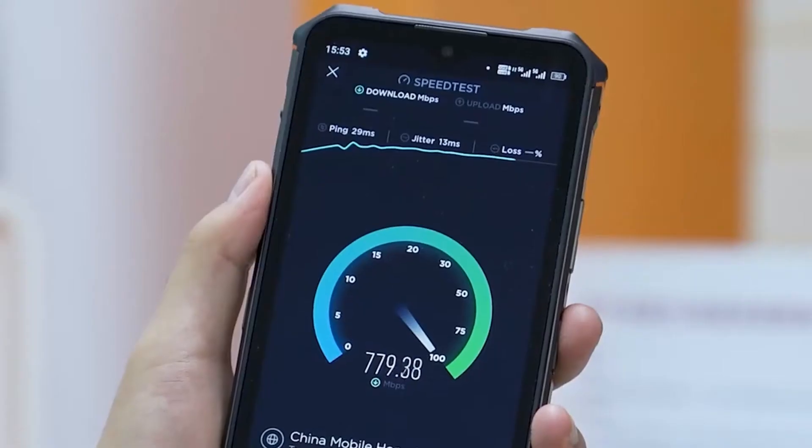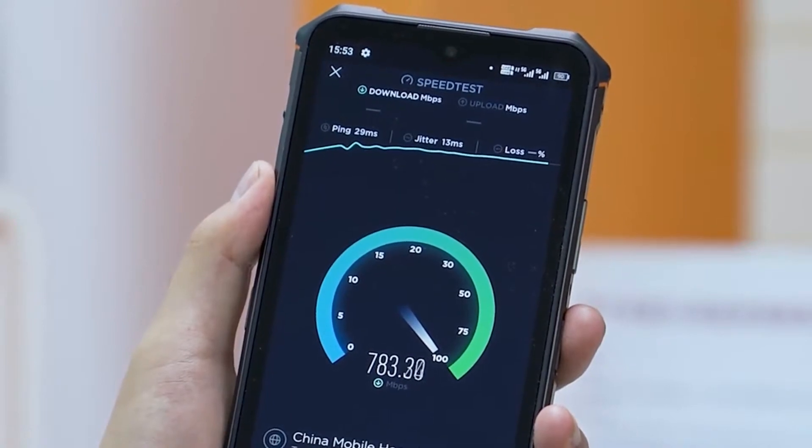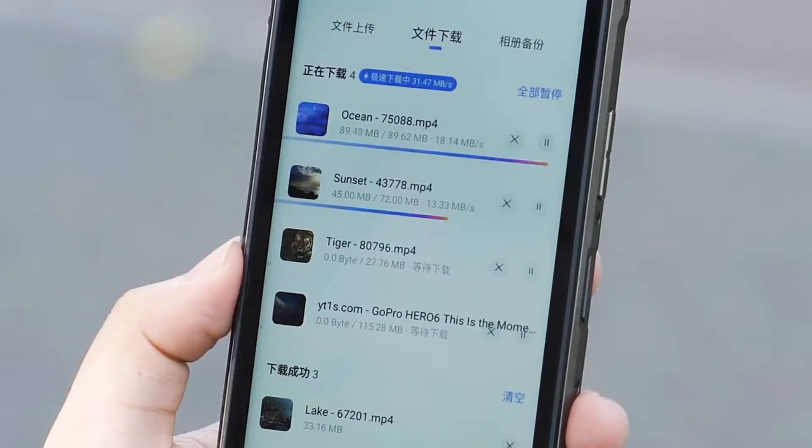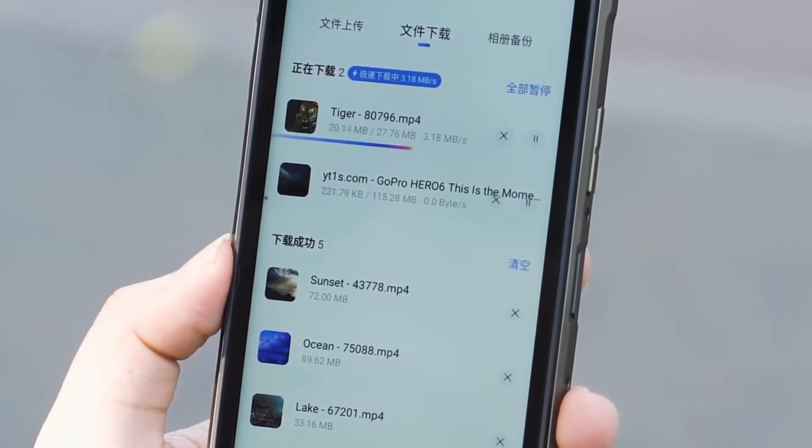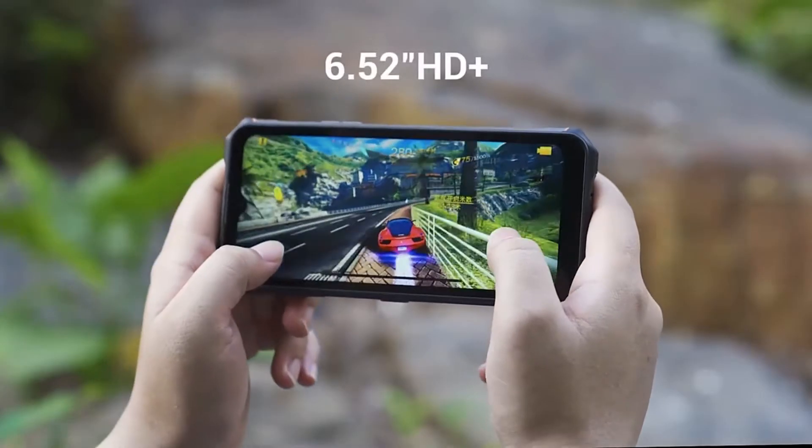The Alcatel WP13 release date is July 2021. The Sony IMX582 rear camera with a 48 megapixel sensor takes great pictures, and the 16MP front camera is designed for selfies.